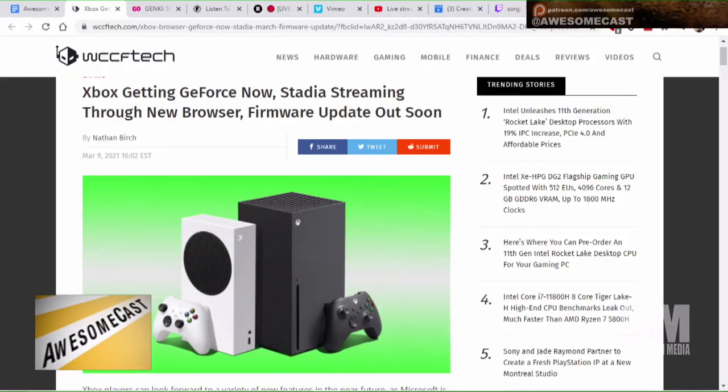I don't know if they figured this out or jumped to a conclusion, but supposedly GeForce Now and Stadia will stream through the new browser on Xbox One with a new firmware coming up soon. This came out right after Microsoft announced unifying the Chromium Edge source code — because they haven't done that across all their browsers yet, and one of the things on the list was the browser on the Xbox.